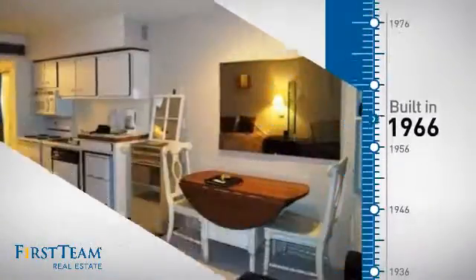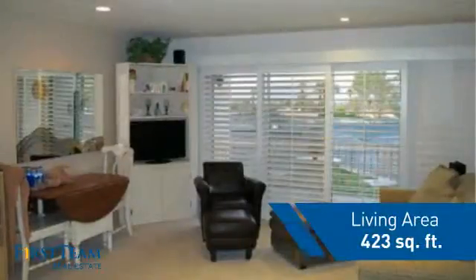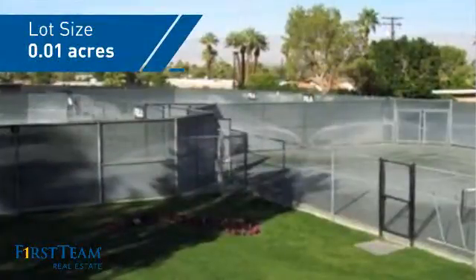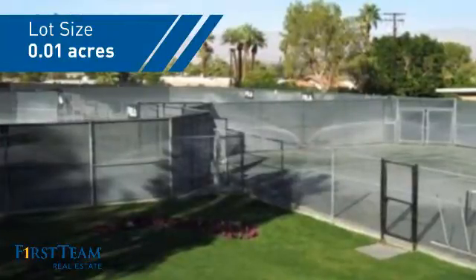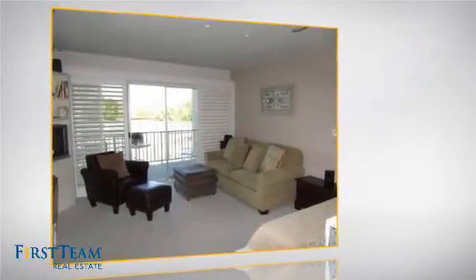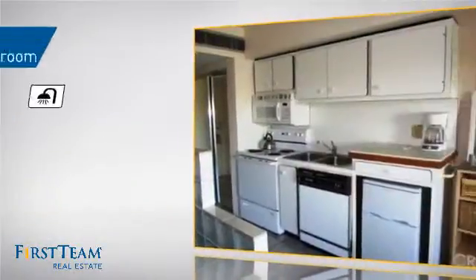This property was built in the late 60s and features this many square feet of space, giving you a spacious layout to play host or kick back and relax after a long day. Inside, you'll find one bedroom so you always have a private space to come home to, as well as one full bathroom.